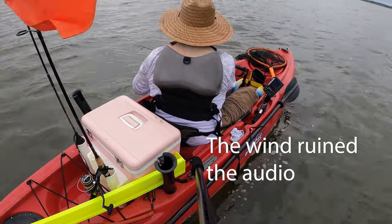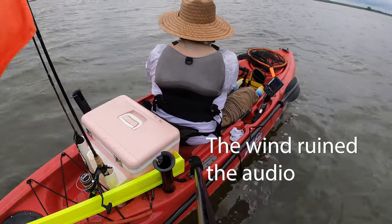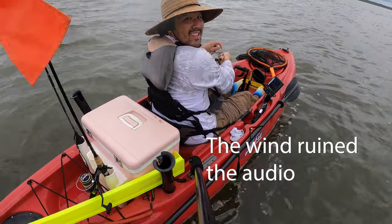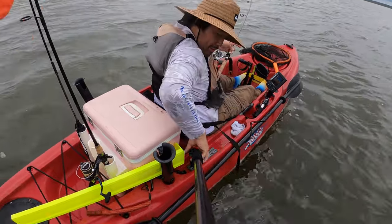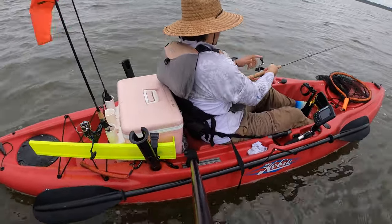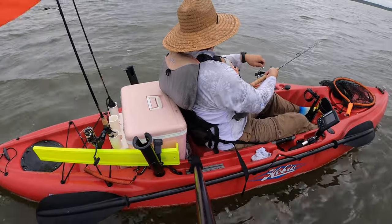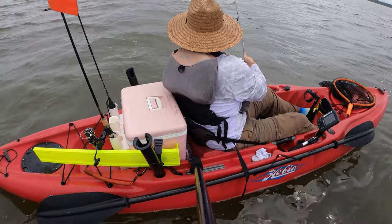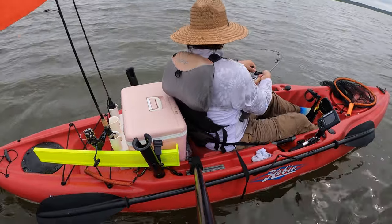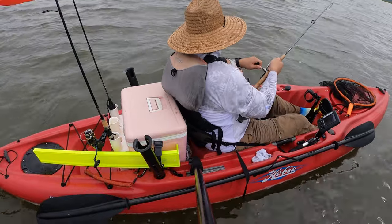Dang it, my big jig head — the fish took it off. Oh here we go, this is good, this is good! Oh it fell off. No — oh it's on, it's on! Oh it woke up, it woke up!